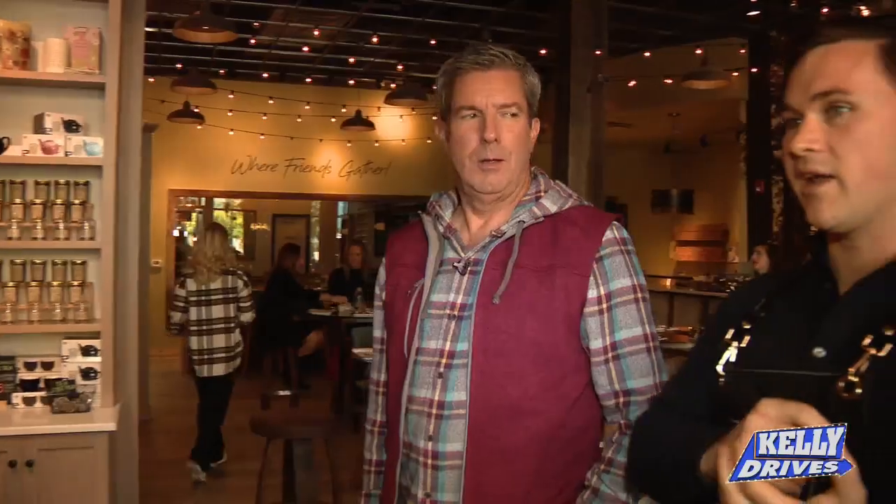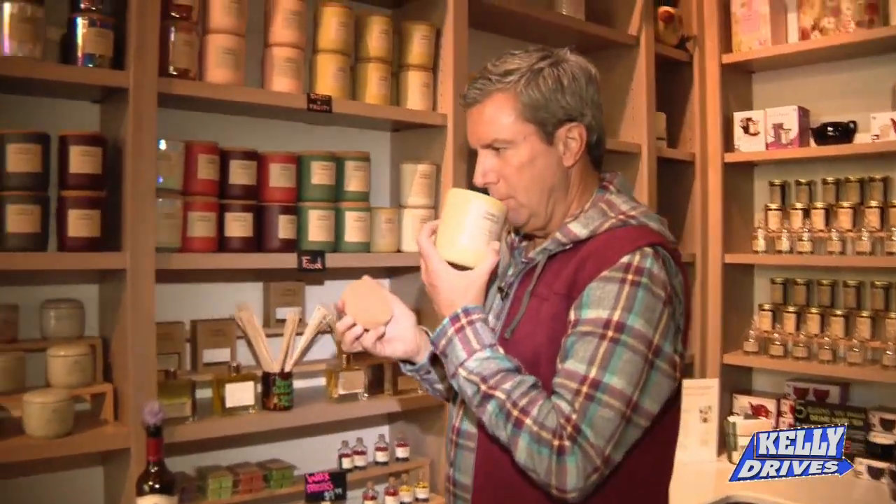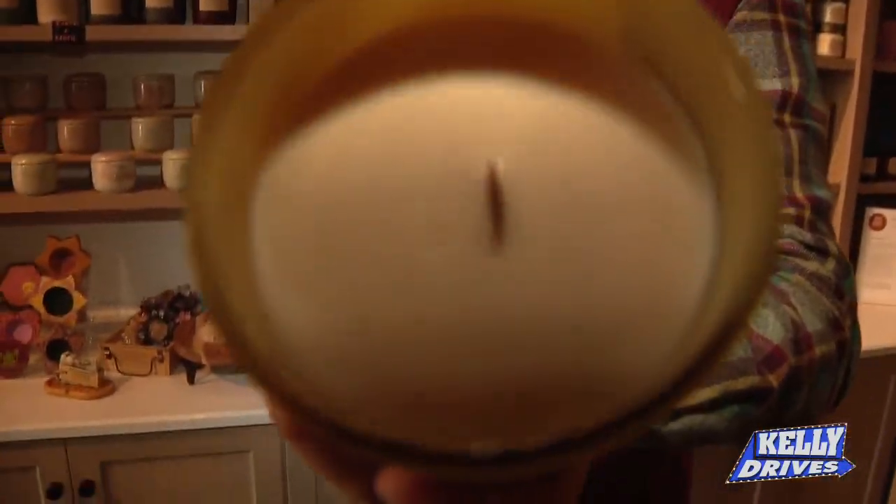The bath and body products have the name Ruth's Signature on there. If you look closely, you'll see my Nana's signature that says 'with love, Nana.' We've got the categories broken out to make it a little less overwhelming. In our food section we've got things like a Prosecco Pear, Nana's Cupcakes, Nana's Cookies. Doesn't it smell like Nana's cupcakes?